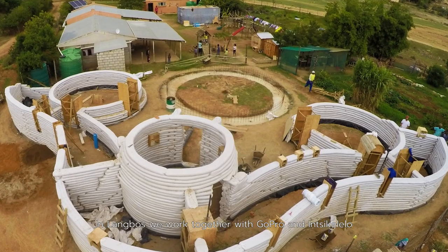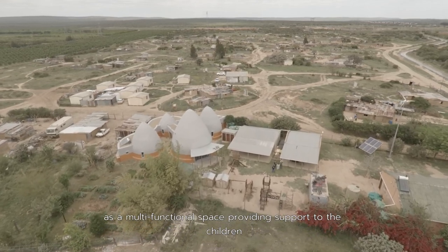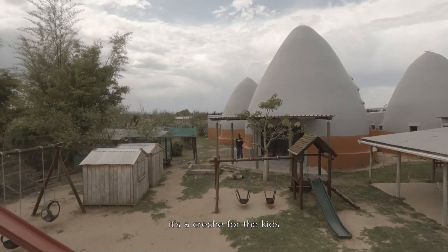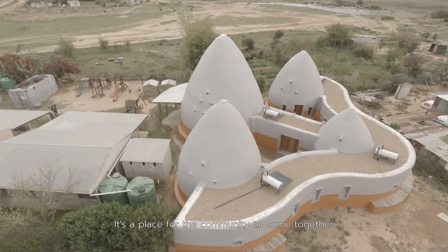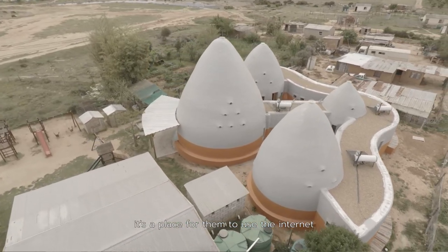In Langbos we worked together with GoPro and Sekelelo to build this amazing children's home that is a beacon in the community and acts as a multifunctional space providing support to the children. It's a creche for the kids, it's a women's center, it's a library, it's a soup kitchen, it's a place for the community to come together, and it's a place for them to use the internet.